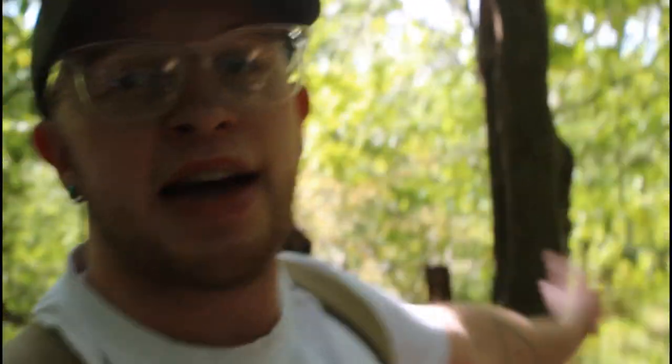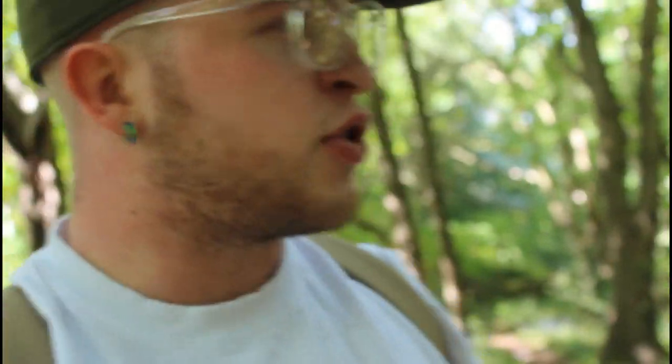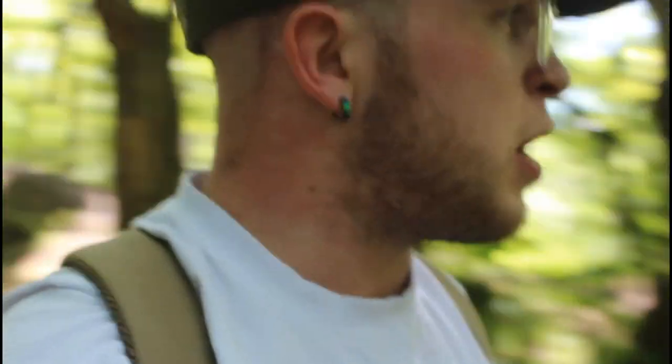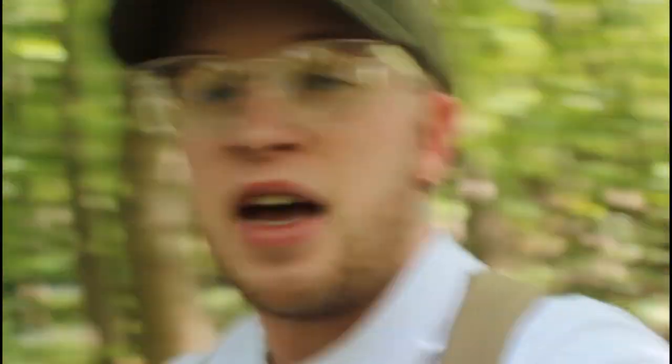Hey, what's up guys, welcome back to a brand new video. Today I am out here with all the guys and we will be exploring Newley Hall ruins, which is located in Bramley. This place was first built in the 1800s, but I'll go more into detail about the history once we actually get there. At the moment we're standing in the middle of the woods, probably about 20 minutes from the main building. Before we get started, if you want to smash the like button and consider subscribing to my channel, I would really appreciate it.